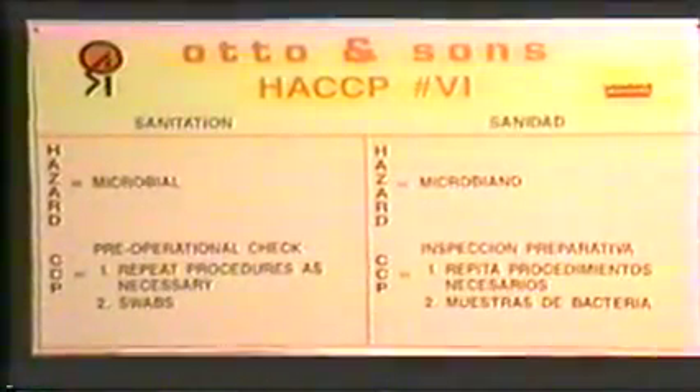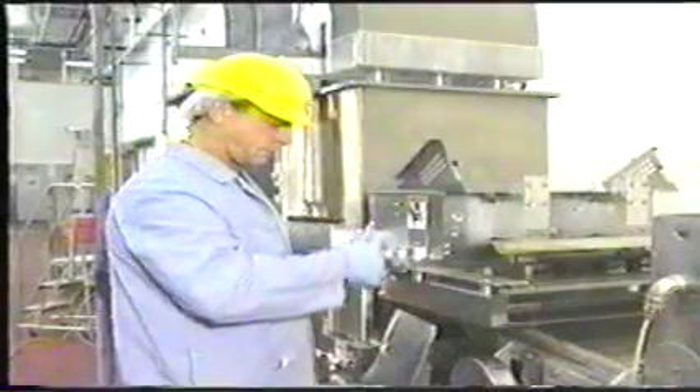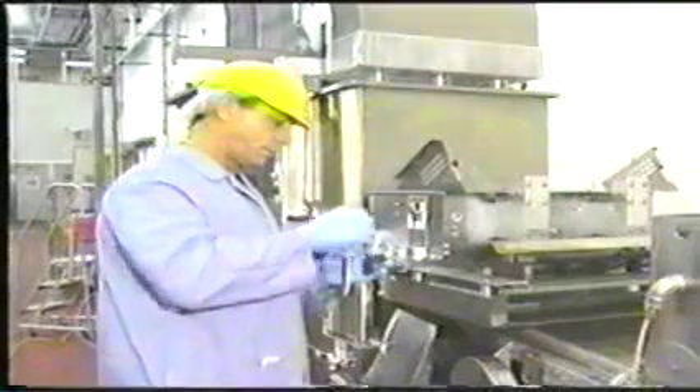CCP number six: sanitation. The hazard is microbial. The critical limits are: pre-operational inspection must be performed daily and cleaning procedures repeated as necessary. The sanitation supervisor fills out checklists and initials upon completion. Swab testing must be performed weekly on 24 pre-designated areas with results below 500 bacteria per square inch.